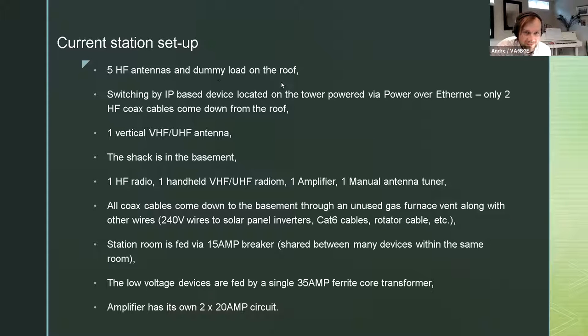I have five HF antennas and a dummy load, all on the roof — even the dummy load is on the roof under the tower in a weatherproof model. I have an antenna switch operated via IP and powered through Power over Ethernet, so only two coax cables come down from the roof for HF. There's one vertical VHF-UHF antenna, that's the third coax coming to the shack. The shack is in a basement. I have one HF radio, one handheld five-watt radio, one amplifier, and one manual antenna tuner.